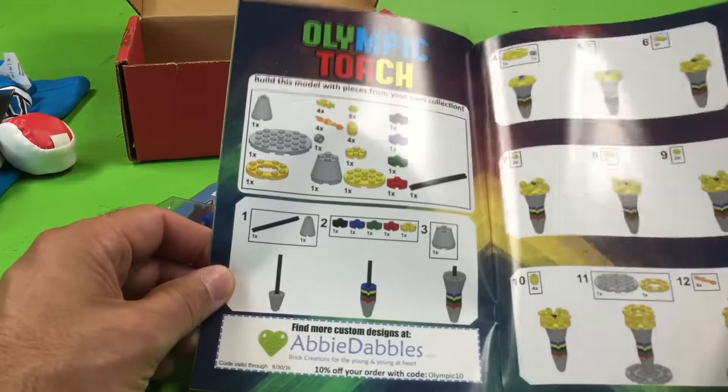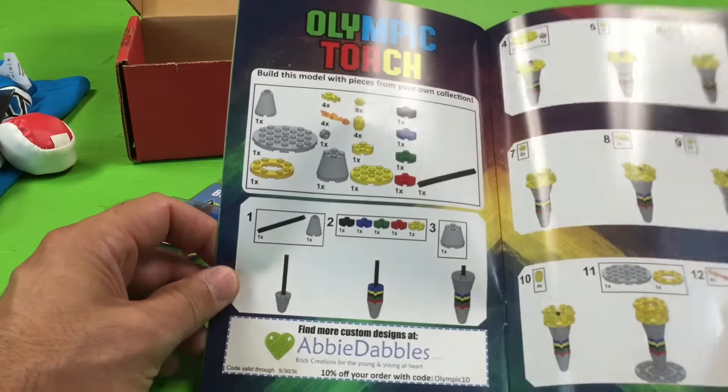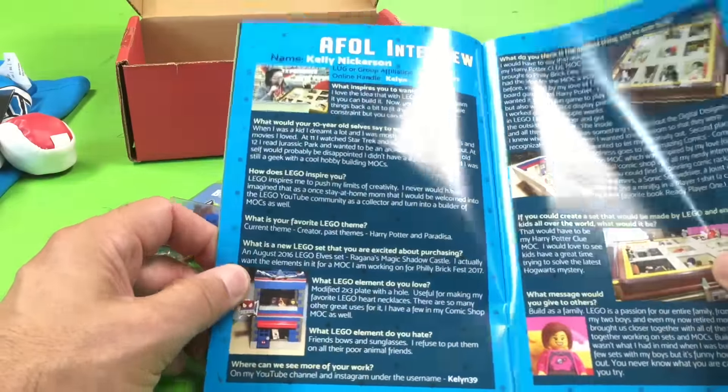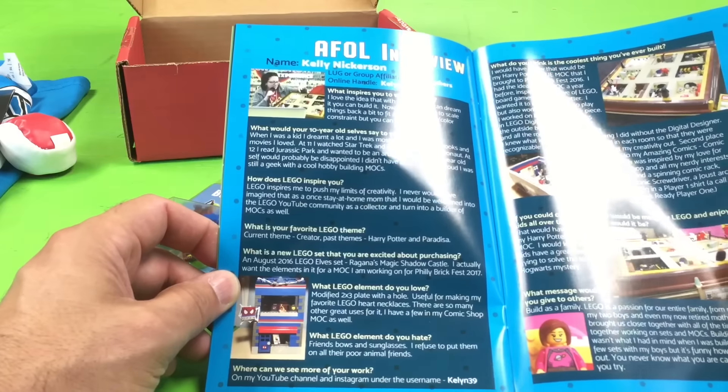Let's see — there you can build an Olympic torch. You have to build with pieces from your own collection. There's a little Abby Dabble there. It's Kellyan! Oh, that's cool. Wow, she got a two-page article.